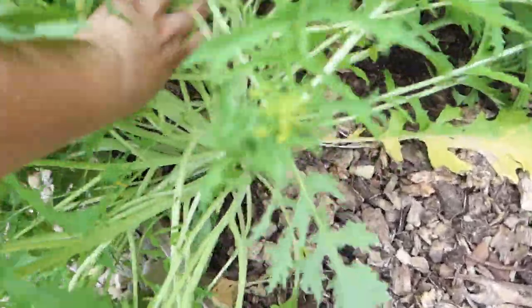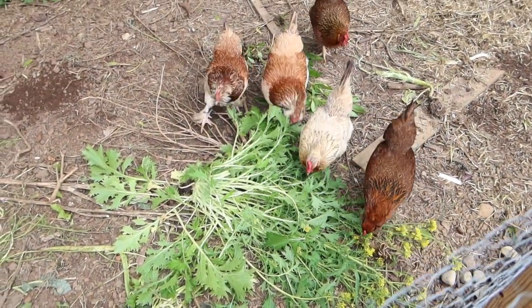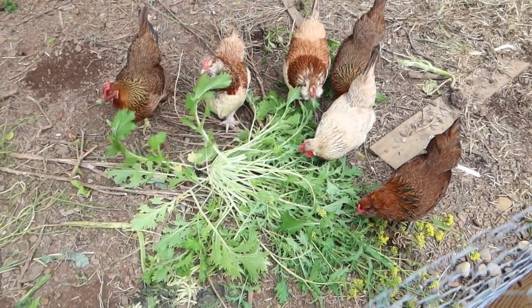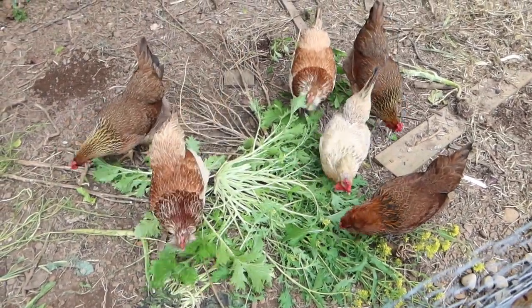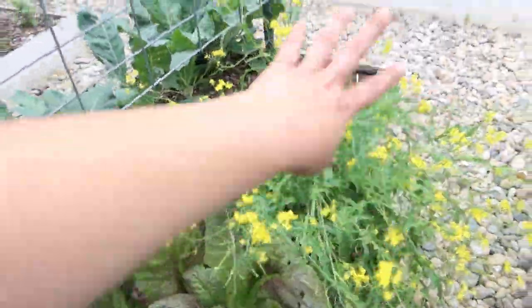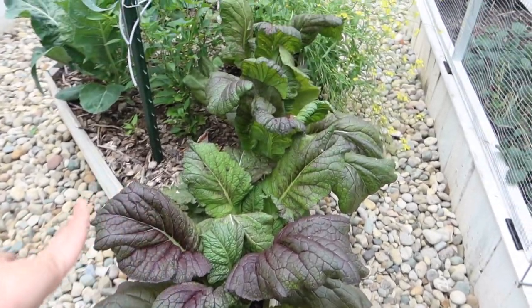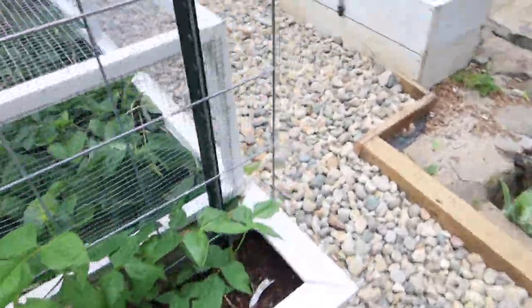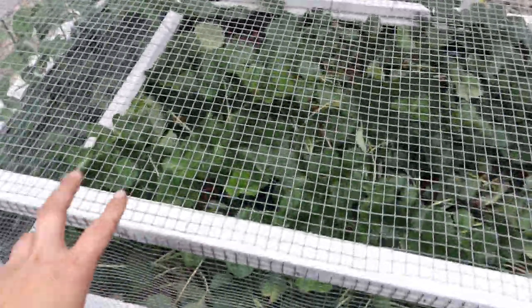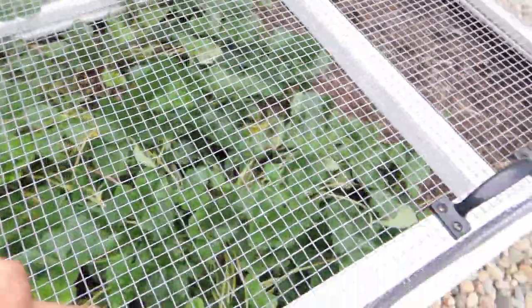I'm going to pull this bolted mizuna up and give it to the chickens. I'll probably pick one of these every other day until they're all gone, give them to the chickens, and then we'll have the space for the peppers to take over. And these are red mustard — this was the free seed that everyone got in their Baker Creek orders, growing nicely.